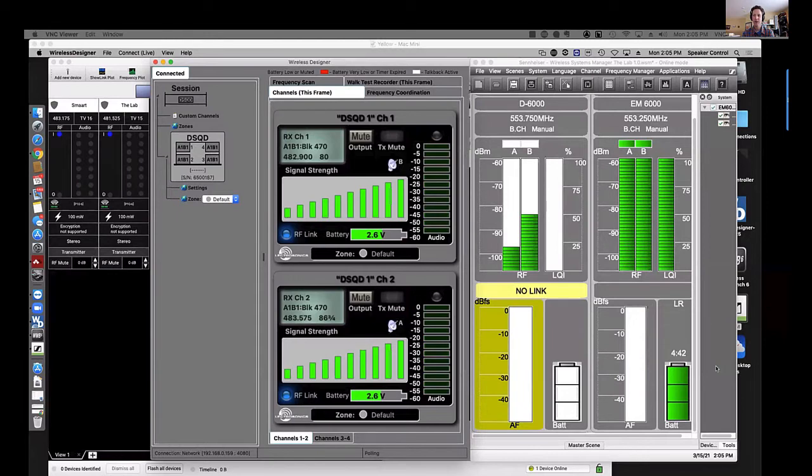Carl adds: with digital wireless, the signal is fully modulated all the time, so audio level only affects signal-to-noise ratio — range is not affected the same way it is with analog. That's an advantage of digital transmission, though it comes with trade-offs like latency and less graceful degradation compared to FM.